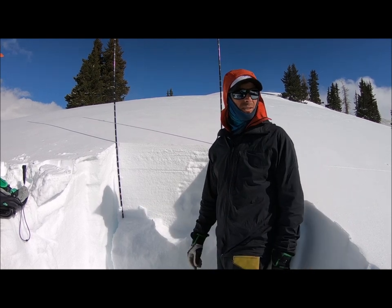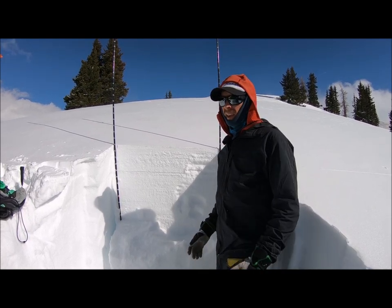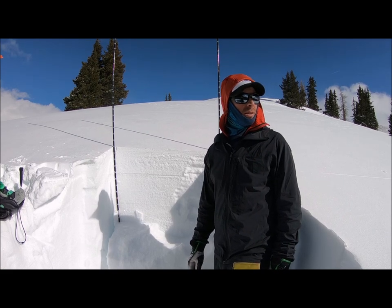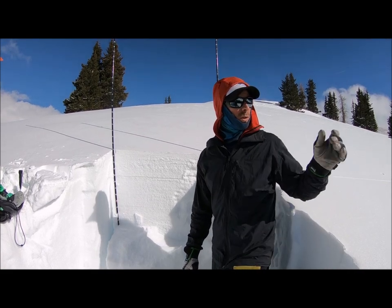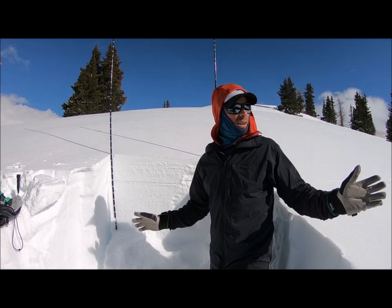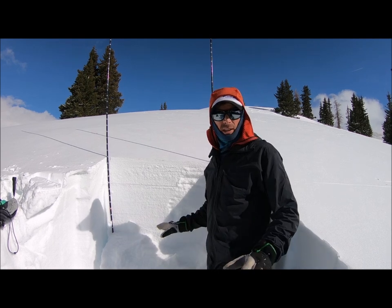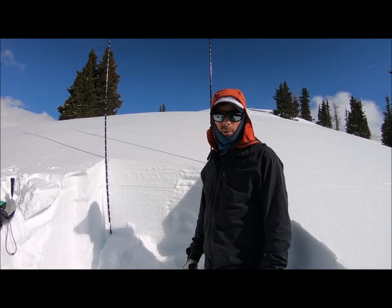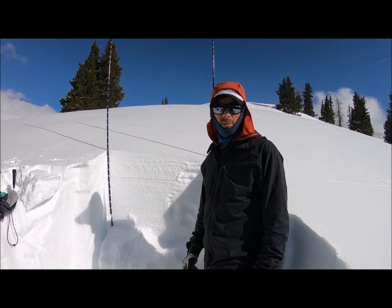We're up here on T-Top on a west-facing slope near treeline, and the snowpack is generally very weak over here. My concern is that with the orientation of this storm coming in this afternoon into tonight, this area is going to see some of the most snow, and this weak snowpack is not going to be able to handle much of a load. We'll see how much snow we get and how dangerous things are tomorrow.